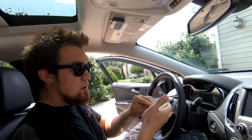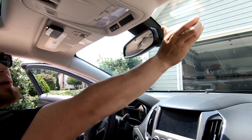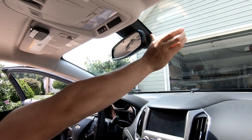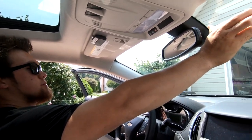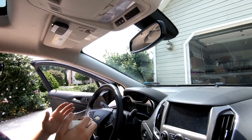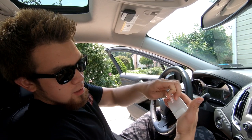So you've got the 3M dual-lock adhesive. Basically you want to test fit where you want to place it. I'm going to place it somewhere right here — you want it somewhere that won't be visible, where your rearview mirror will cover it from the driver's seat. Right about here seems like a pretty ideal spot. Some people just hold it up whenever they get close to a toll, but this is going to be a full installation.